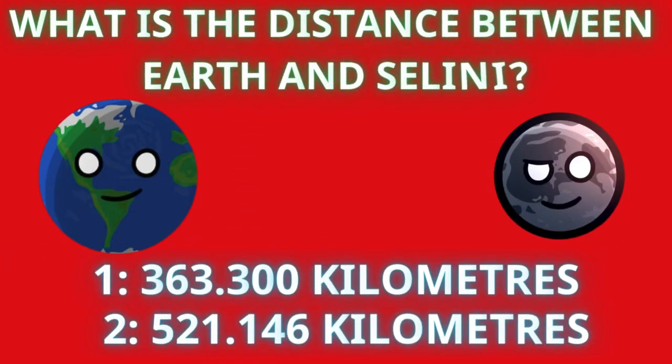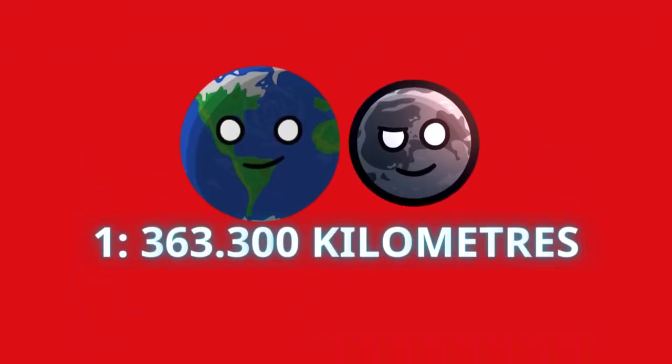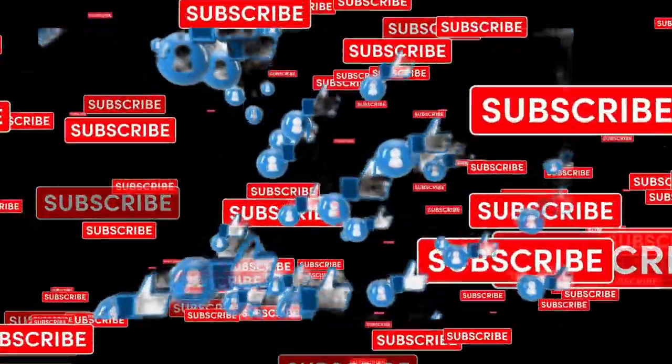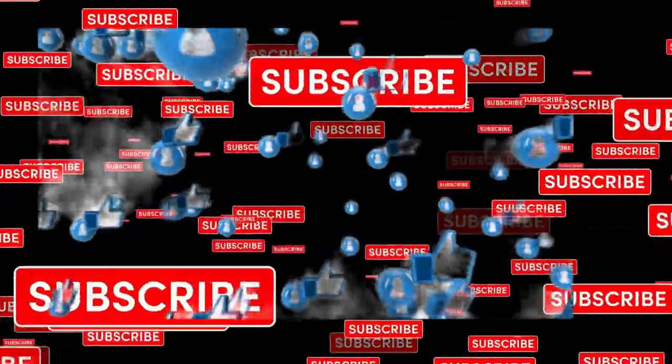And now I have something very difficult for you. What is the distance between the Earth and the Moon? Five, four, three, two, one — and the answer is 363,300 kilometers. That's it for the planet quiz, guys! I hope you enjoyed this video. Thanks for watching, and don't forget to like and subscribe. See you in the next video!